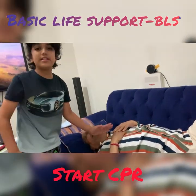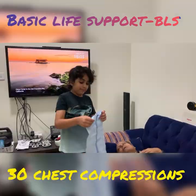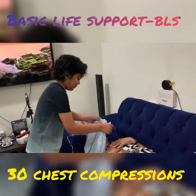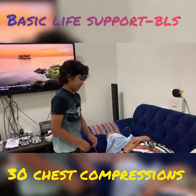If none of these are present, then you should start CPR immediately. Take a tea towel or a handkerchief and apply it to the person's mouth and nose, and then start 30 chest compressions.